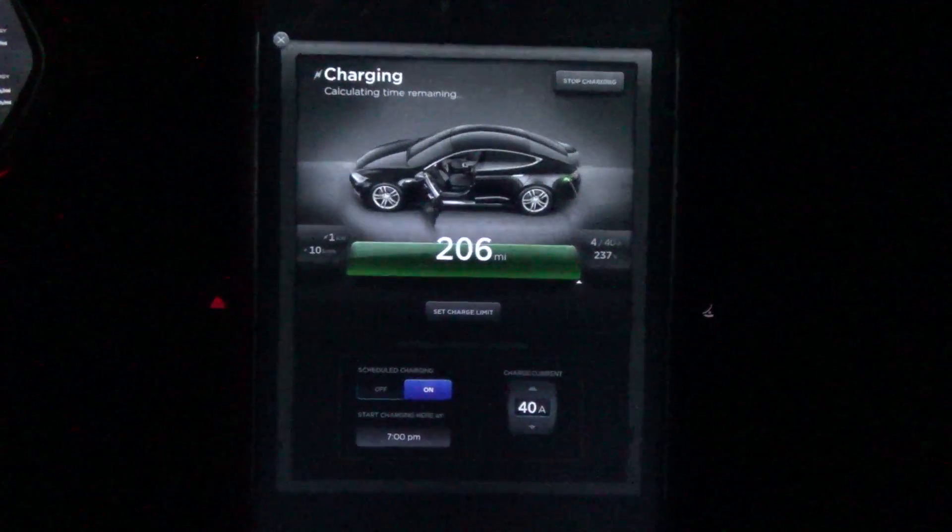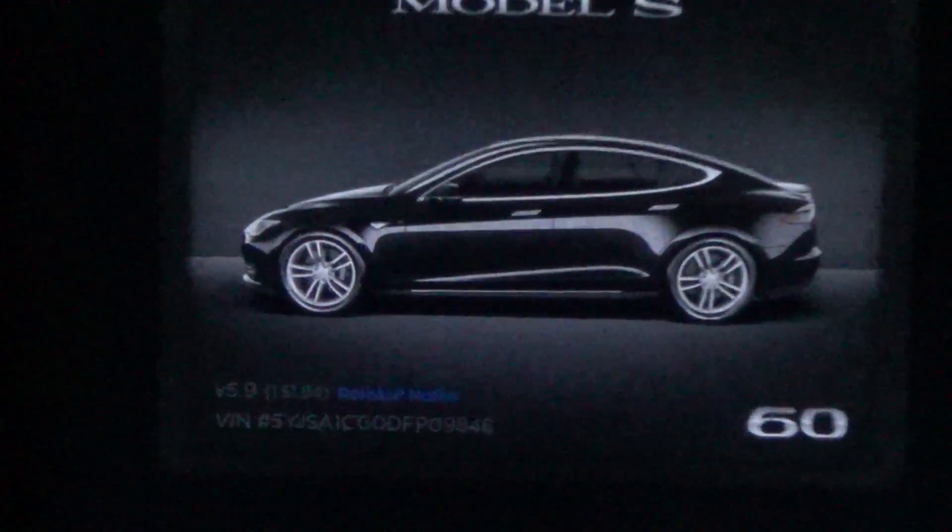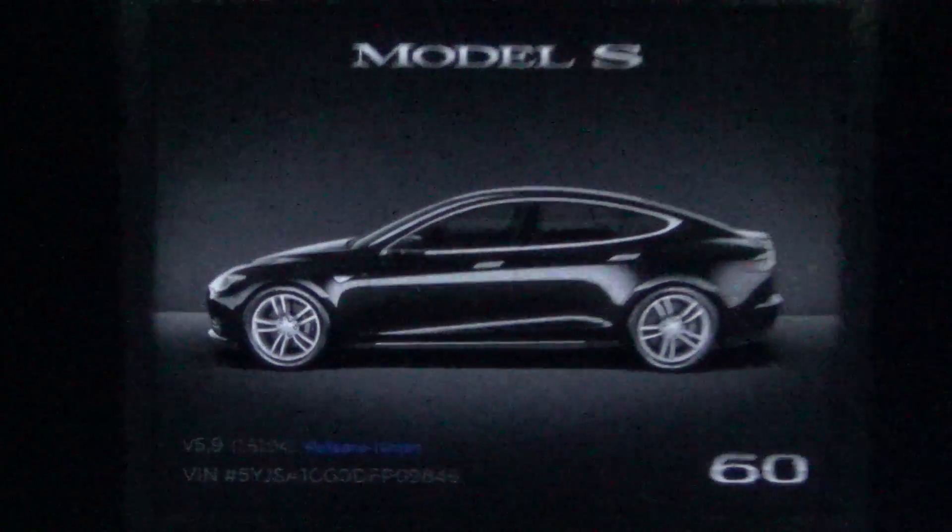Firmware revision 5.9 — specifics, if anybody's interested.